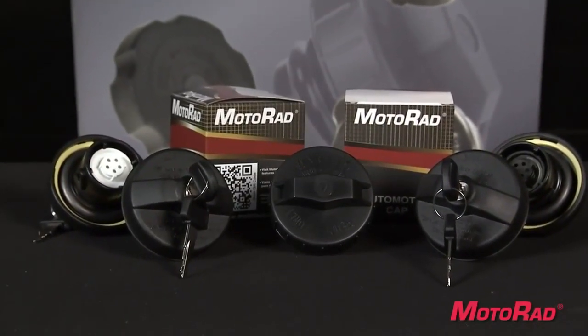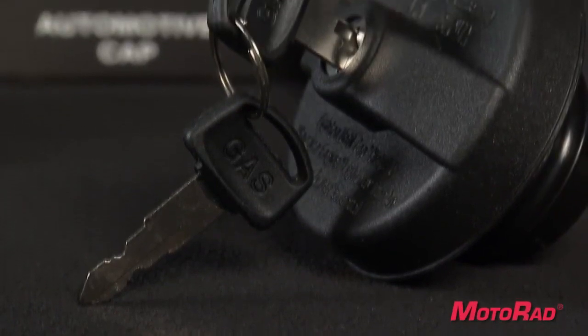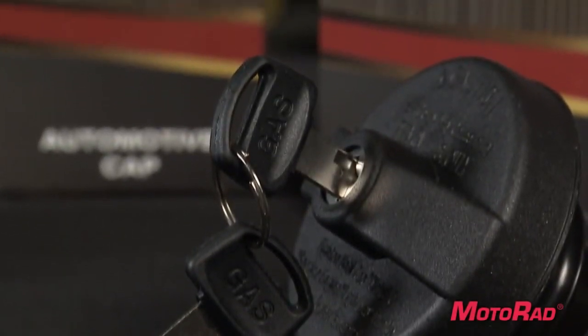If you need a new fuel cap, Motorrad offers locking and non-locking fuel caps for almost every vehicle on the road.